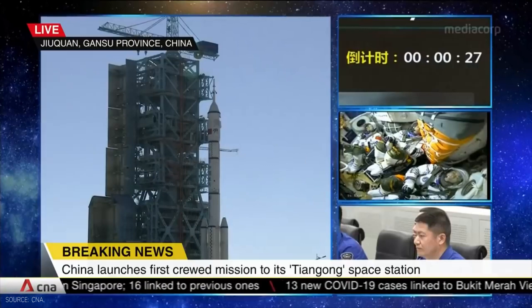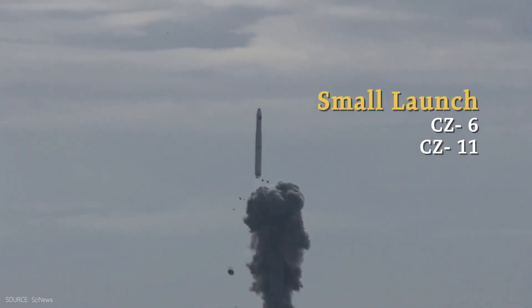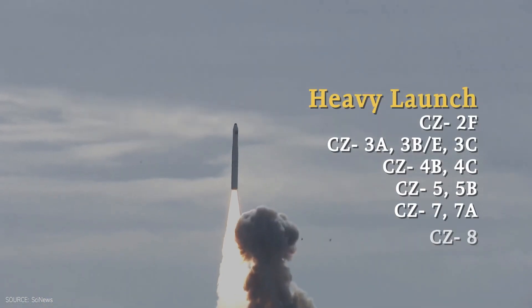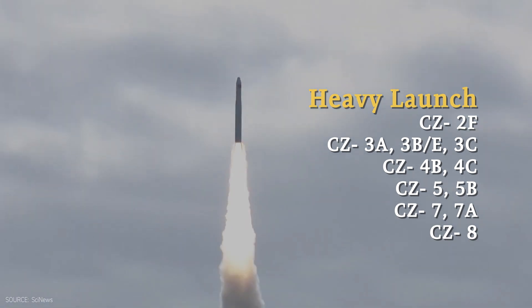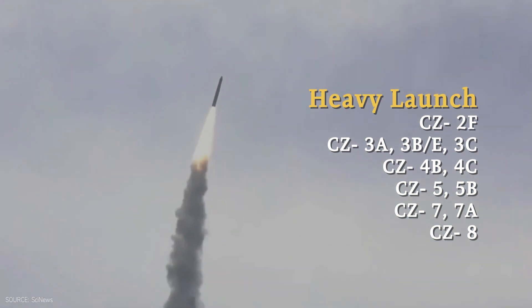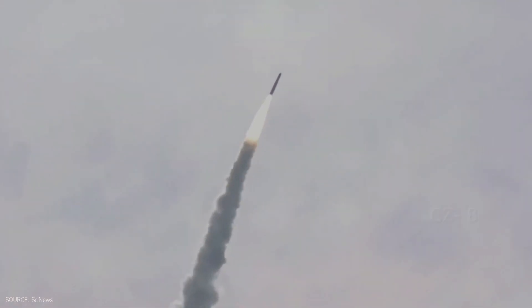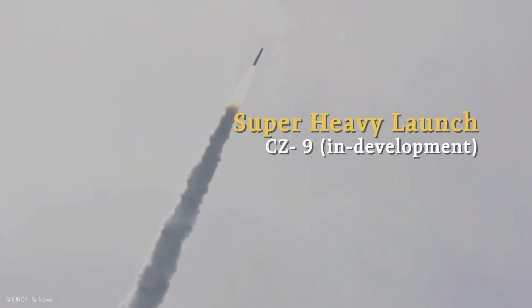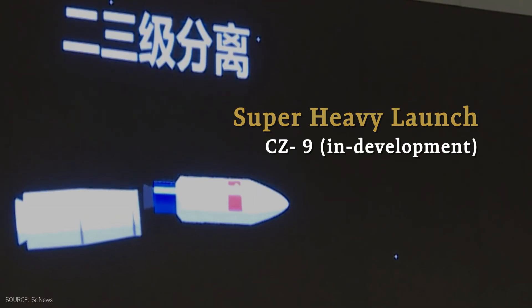Over the years, many Long March vehicles were built. Here is a rundown of their specs. Small launch vehicles include Long March 6 and Long March 11. For heavy launch, there are Long March 2F, Long March 3 Series, Long March 4 Series, Long March 5 Series, Long March 7 Series, and Long March 8 Series. For super heavy launch — equivalent to Starship — it is still in development: Long March 9.